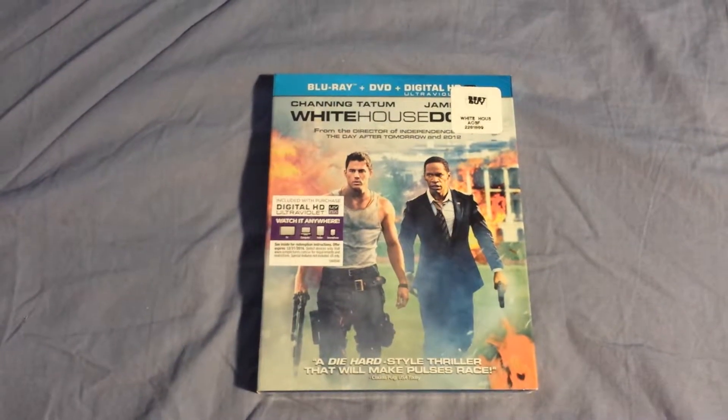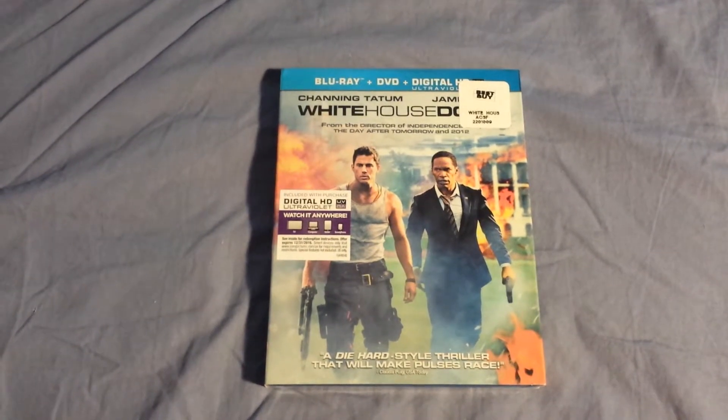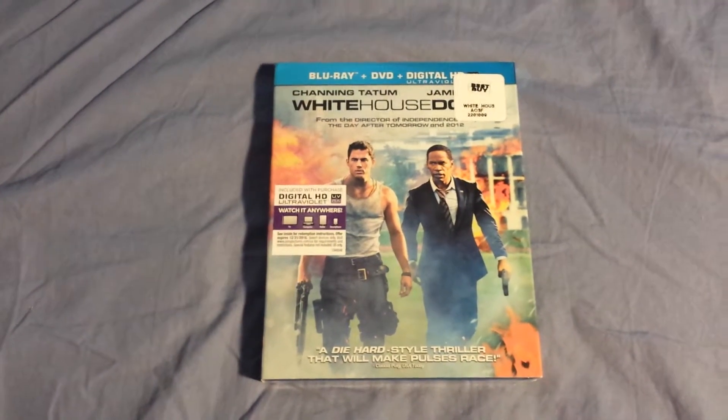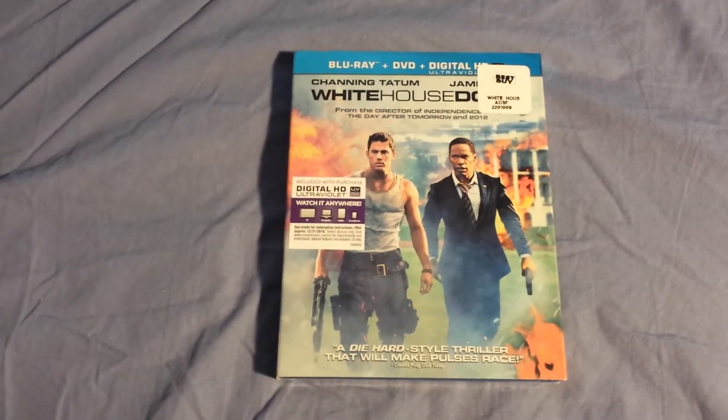What is up guys, this is Gameboy on 4 and today I got an unboxing for you guys — White House Down. I picked this up on Black Friday at Best Buy. This runs for $12.99 and I had an $8 gift card, so it was a pretty good deal. I know Walmart had it for $9.99, but I had a gift card and only paid like $5.